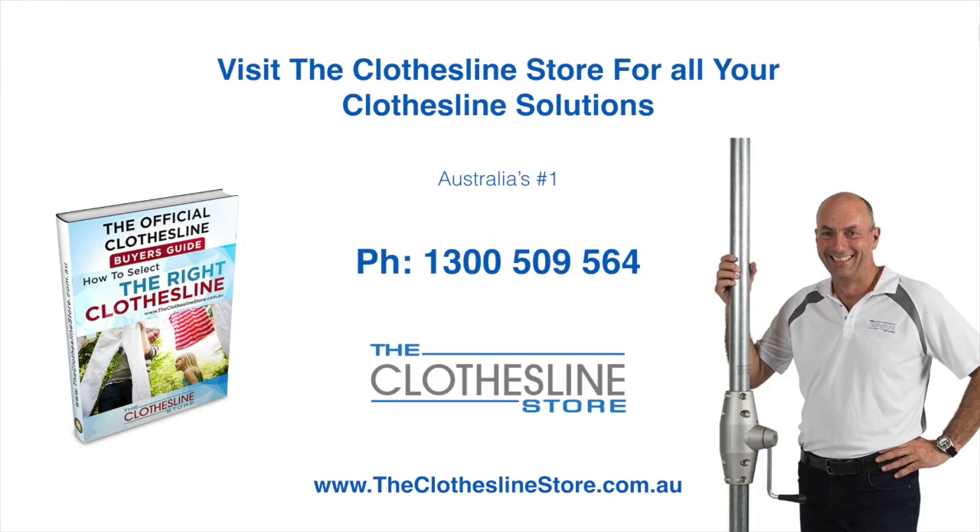Thank you for visiting the Clothesline Store — I hope we have a solution for you. If you need any further information, please contact one of our team on the number below or download our official Clothesline Buyer's Guide. My name's Jason. Thanks for dropping by, and bye for now.